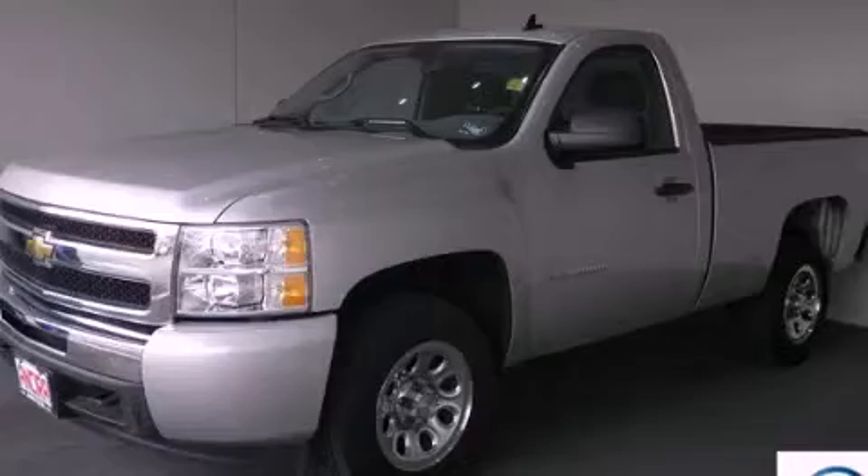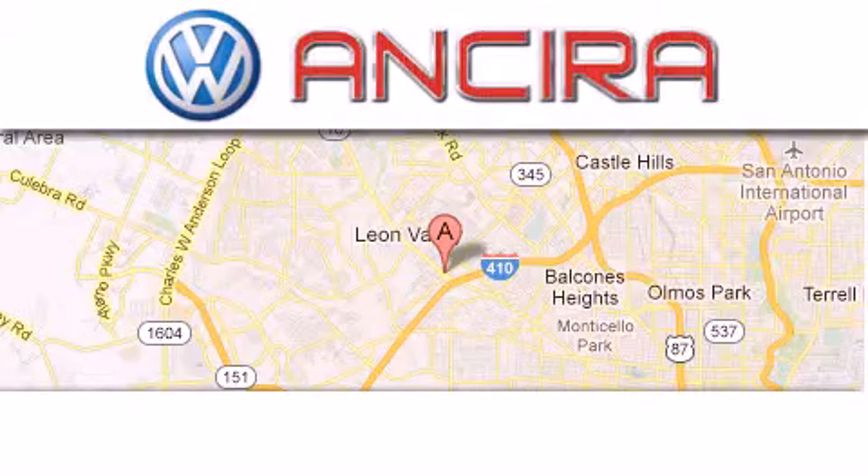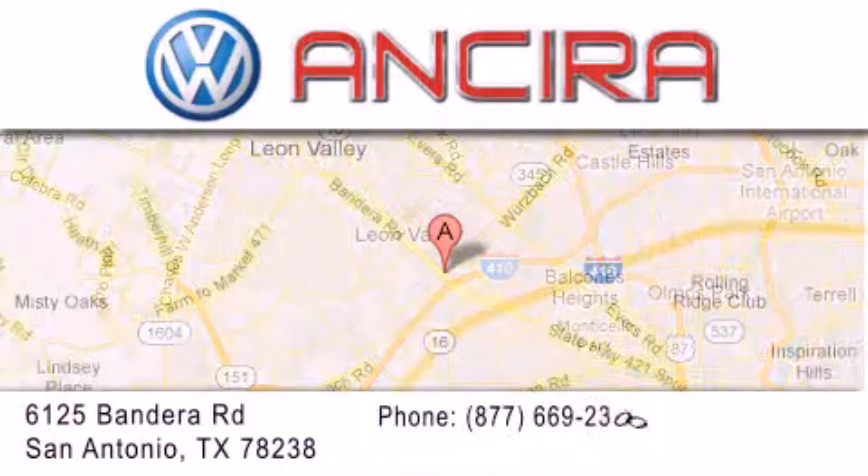Contact us today to arrange your test drive. Ancira Volkswagen is conveniently located at 6125 Bandera Road, just outside Loop 410.